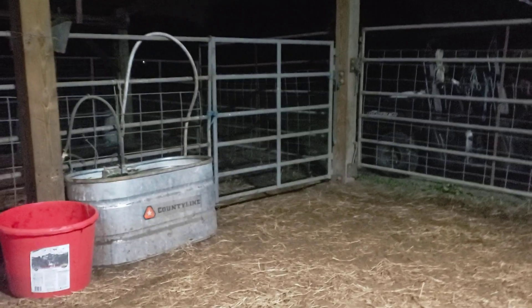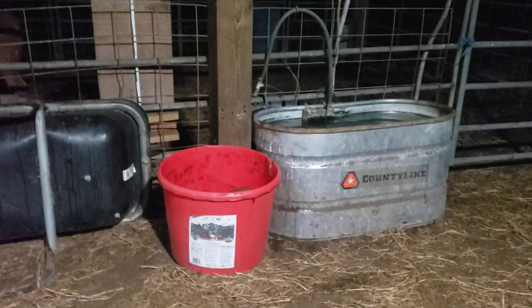Over here we got our water, and there's a protein tub, salt block, all that good stuff, and then we got some hay in the manger here tonight.